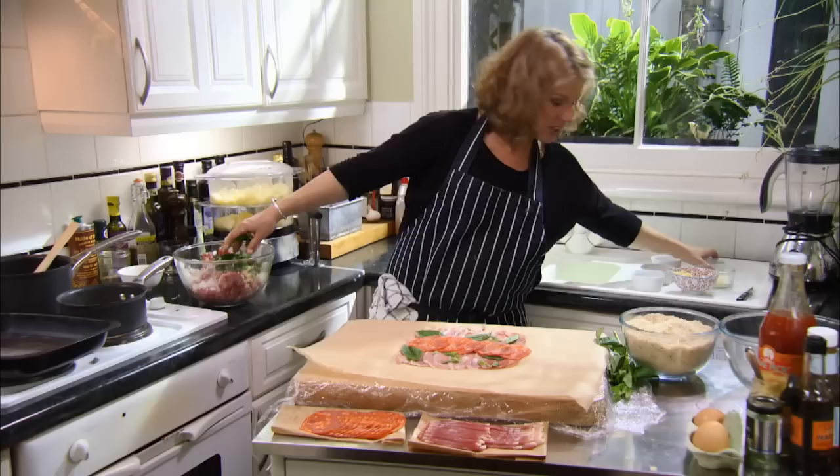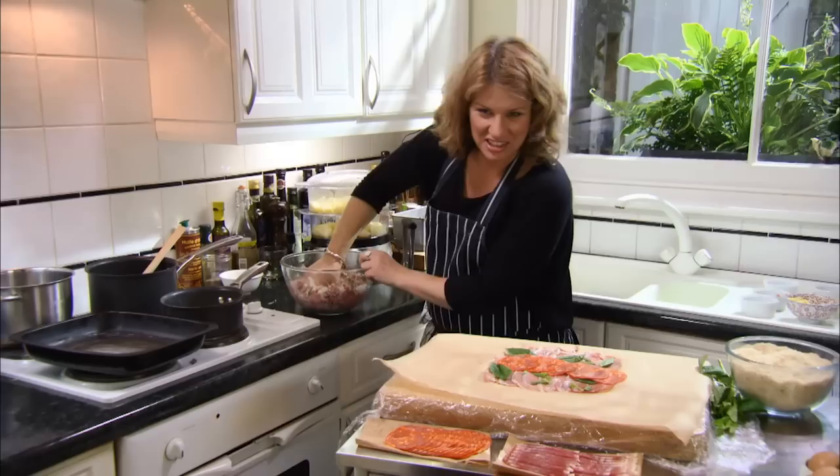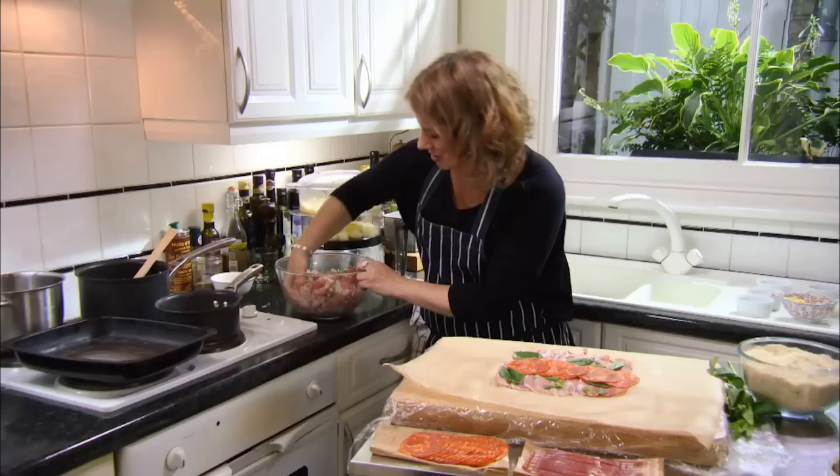When they started using prosciutto and chorizo and that smoked cheese, I was like, oh my gosh, this isn't just any old meatloaf. This really captured my imagination.